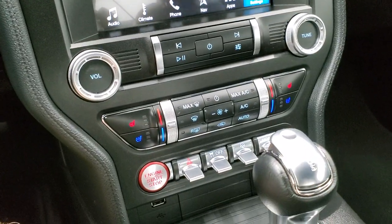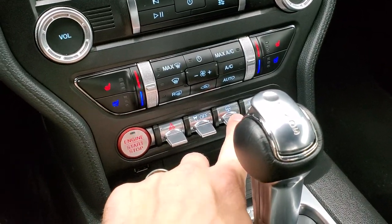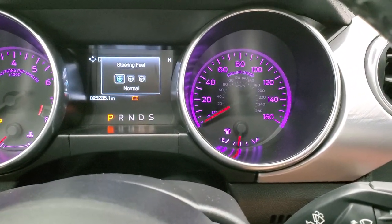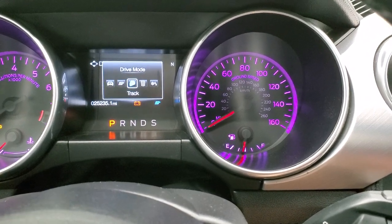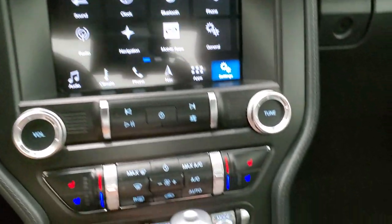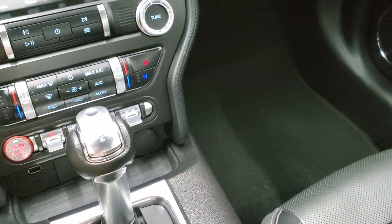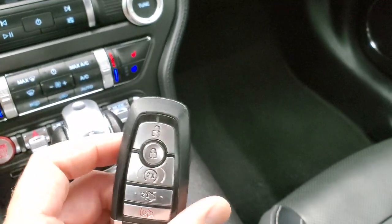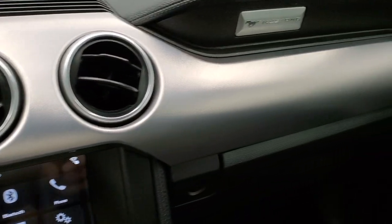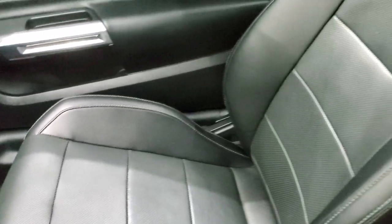Down here are your climate controls. You have your heated and cooled seat buttons, your stability control, and your steering feel — sport, comfort, and normal. Then you get your different drive modes: sport plus, track, drag strip, snow/wet, and normal, all with the different mode buttons right there. Here's your 10-speed automatic transmission, keyless entry with the remote start. You get that nice finished metal look to the dash. The passenger side floor mat and seat are in excellent condition as well.